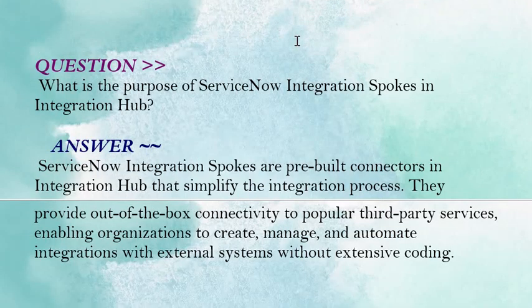The next question is: what is the purpose of ServiceNow integration spokes in Integration Hub? Your answer should be: ServiceNow integration spokes are pre-built connectors in Integration Hub that simplify the integration process. They provide out-of-the-box connectivity to popular third-party services, enabling organizations to create, manage, and automate integrations with external systems without extensive coding.